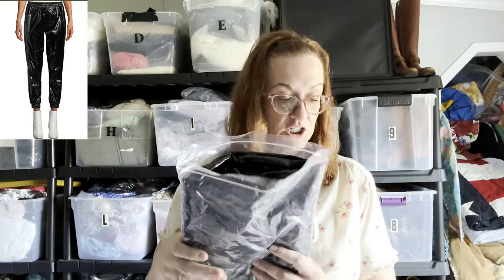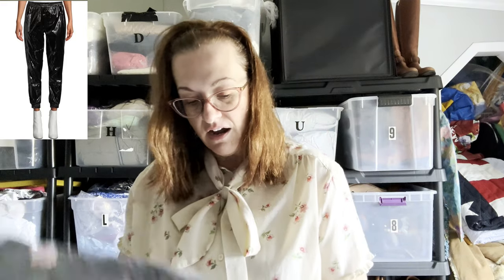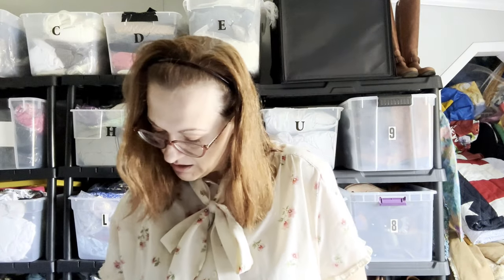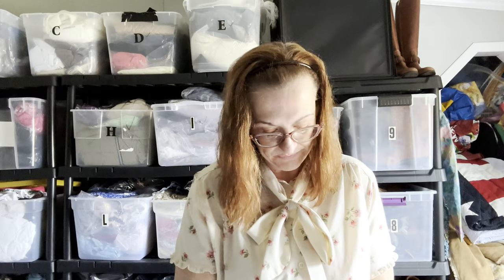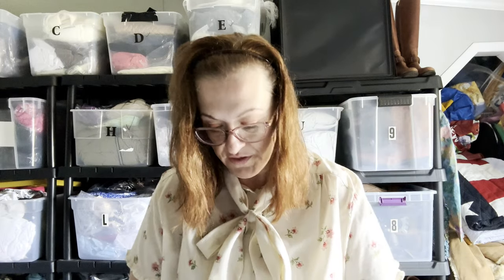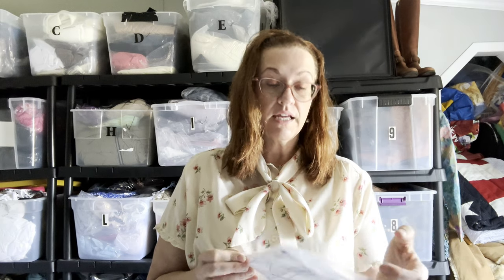For eBay I ship ground advantage because it's a little bit cheaper for the buyers. Next is a pair of Michael Kors pleather — shiny pleather — jogging pants. Very stylish, I love them myself. They are an XL and they're going overseas to Canada. With eBay I use the global shipping service they offer, which protects both the buyer and the seller. It ships first to Illinois, and from there eBay's global shipping handles getting it overseas to Canada.